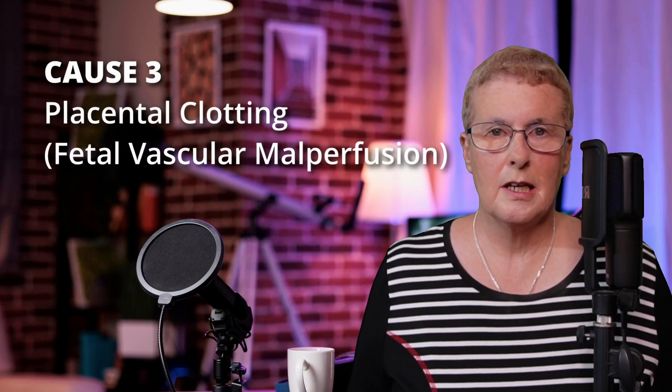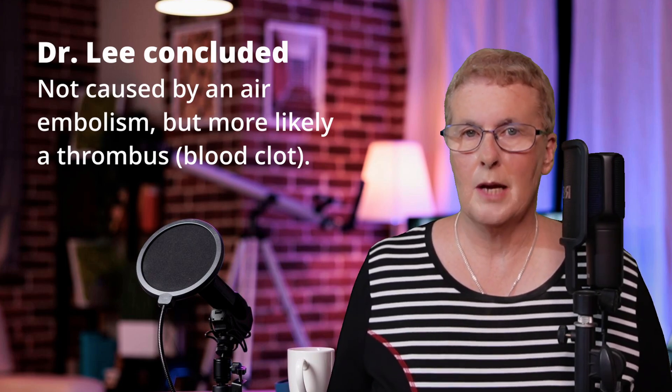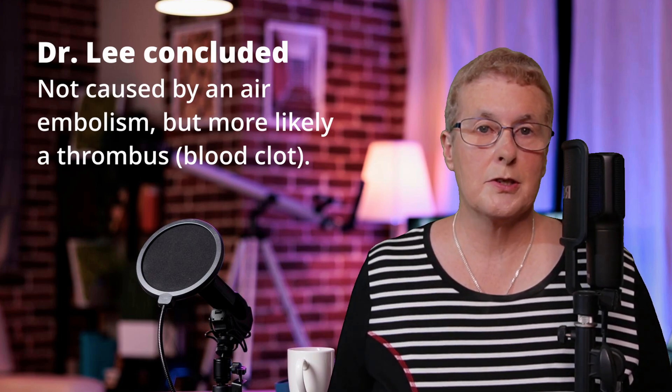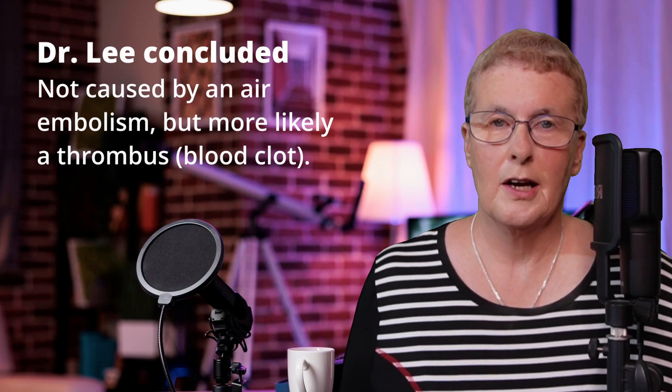The third and final cause Dr. Lee identified was placental clotting, where small clots of blood in the placenta obstruct blood flow to the baby's vital organs, including the brain. These clots can be very difficult to detect in post-mortem, but that does not mean they weren't there. Dr. Lee believes this could also explain Baby One's collapse. In sum, Dr. Lee concluded that Baby One's death was not caused by an air embolism, as determined by Dr. Evans, but more likely than not, a thrombus — a blood clot.